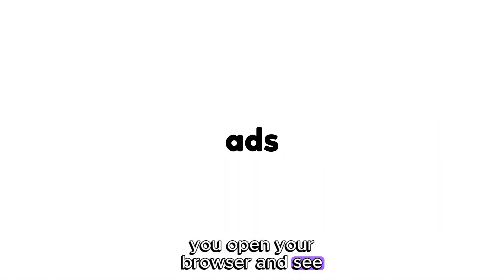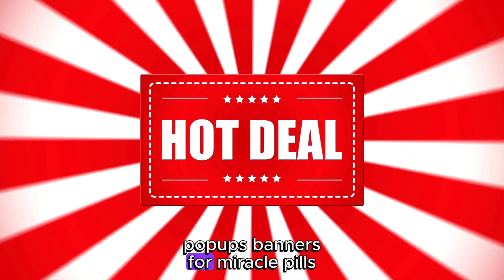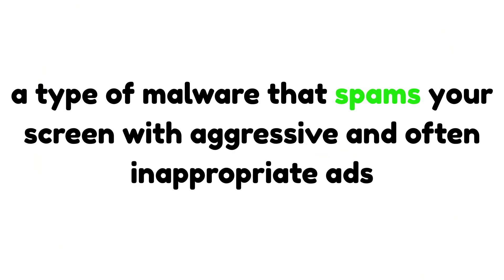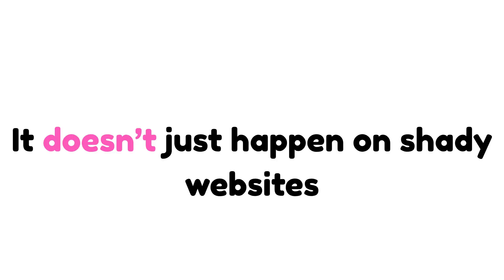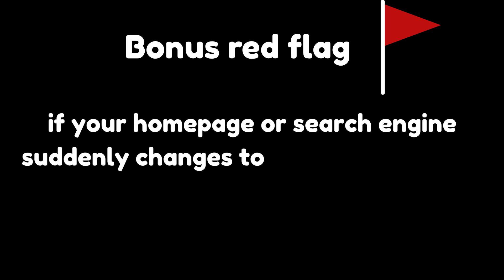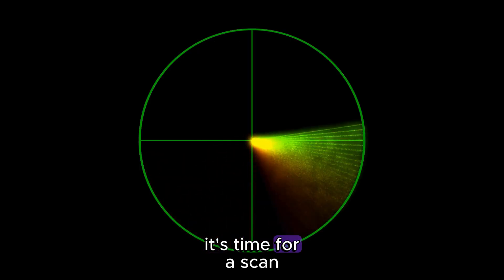You open your browser and see ads, pop-ups, banners for miracle pills and free iPhones. This is classic adware — a type of malware that spams your screen with aggressive and often inappropriate ads. It doesn't just happen on shady websites. Once your system is infected, the ads show up everywhere. Bonus red flag: if your homepage or search engine suddenly changes to something weird, it's time for a scan.